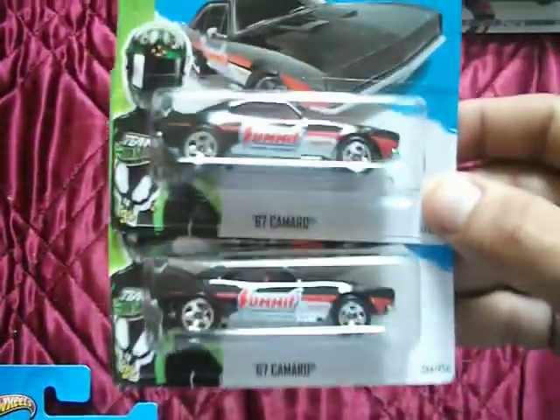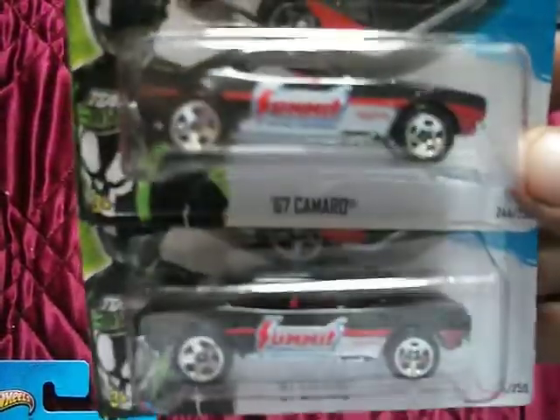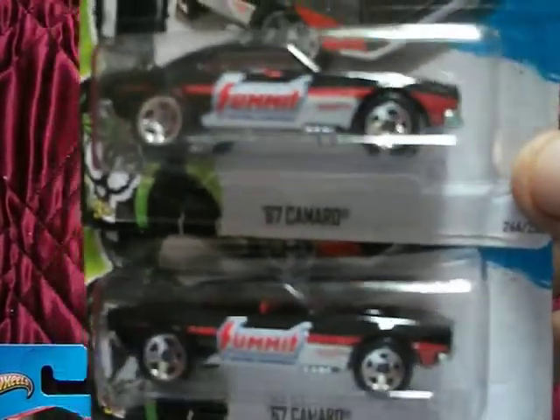I found three Summit Racings - one's on its way to Charlie. I couldn't believe I found some of these. No Supers, no Treasure Hunts though unfortunately.